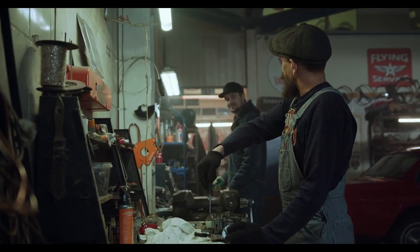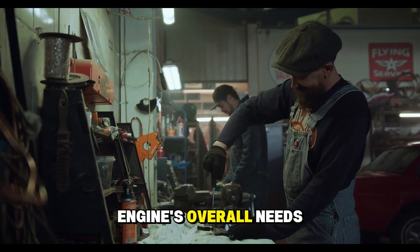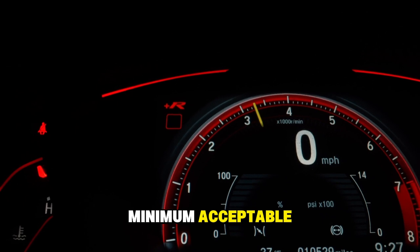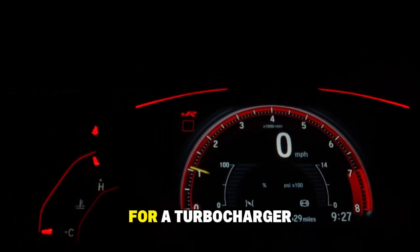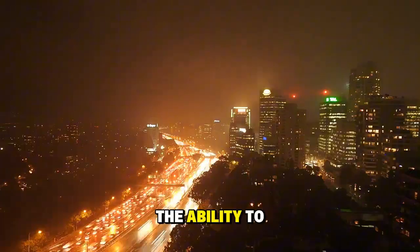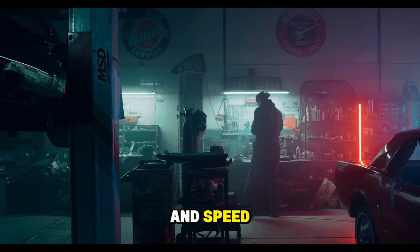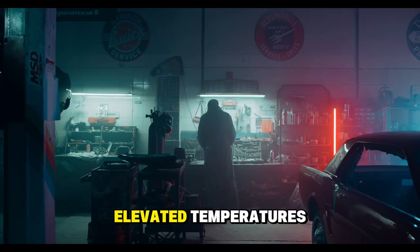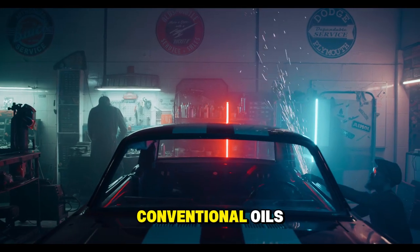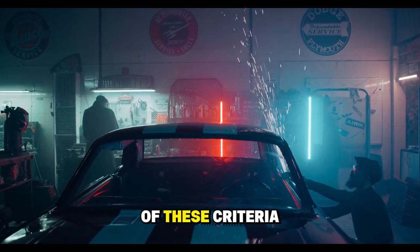The truth about oils and turbos — what manufacturers don't tell you. Manufacturers typically recommend oils based on the engine's overall needs, not the specific demands of the turbocharger. Often, the recommended specifications are the minimum acceptable, not the ideal for longevity. For a turbocharger, the most critical properties of an oil are: thermal and oxidative stability — the ability to resist degradation under extreme heat; high-strength film to maintain lubrication under high pressure and speed; low volatility to avoid evaporation at elevated temperatures; and advanced detergent properties to keep the system clean and prevent carbon deposits. Conventional oils, even those meeting manufacturers' minimum specifications, frequently fail in at least two of these criteria.